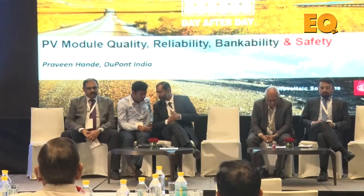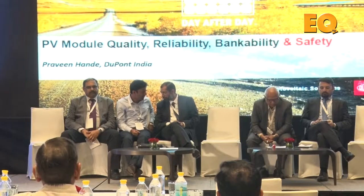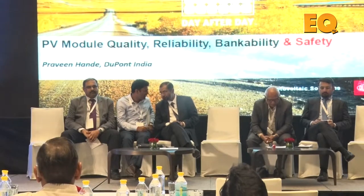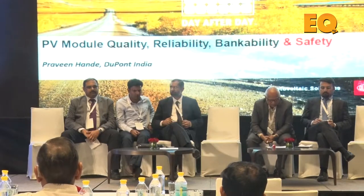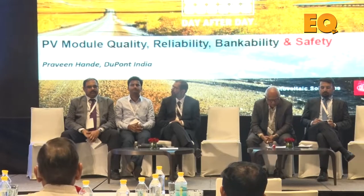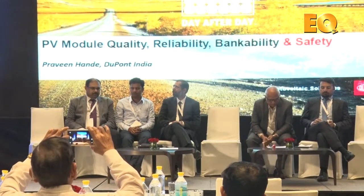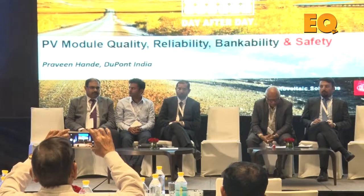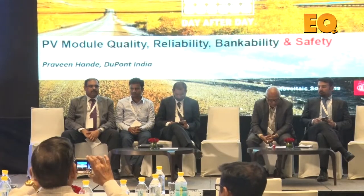I am from DuPont, and today I will take you through various module-based parameters. We have heard a lot about EPCs, integration, and regulations since this morning, but I will be covering something that represents around 65% of the project capex. The module is the active generating part of a PV project, and I would like to share our observations and findings to see how we can make a more reliable, quality, and safer project.